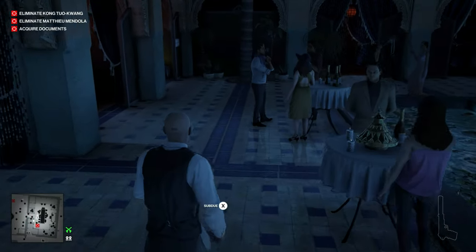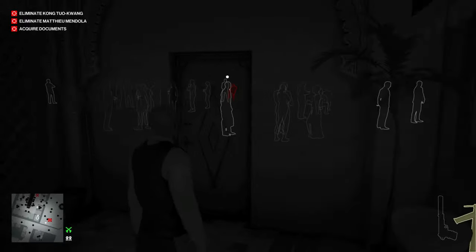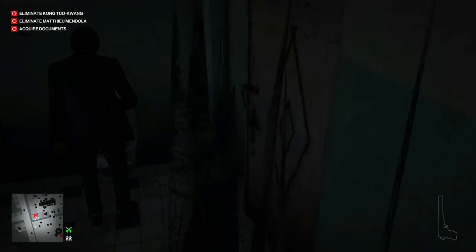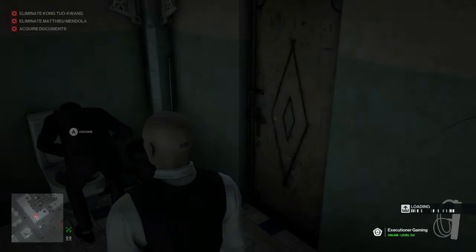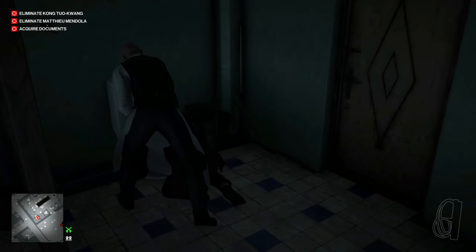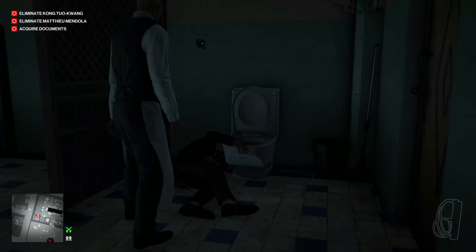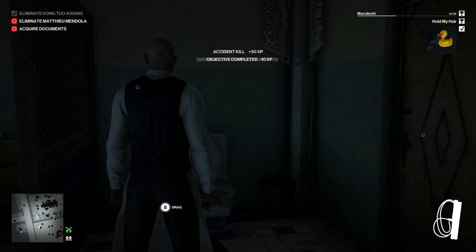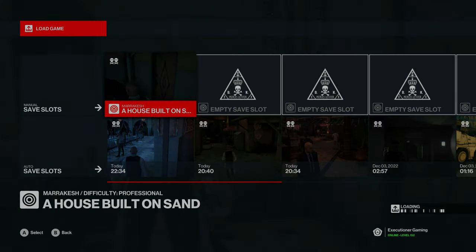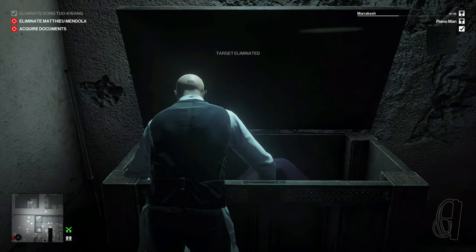Our first target is going back to his smoking booth to smoke out of his hookah, so we'll wait in the bathroom for him. Once he's in there, let's make a save. We'll drown him first — that will get us our Hold My Hair challenge. Then we load our save, strangle him with the fiber wire, drag him straight to the box, hide his body, and that will get us our Piano Man challenge.